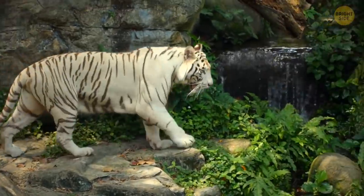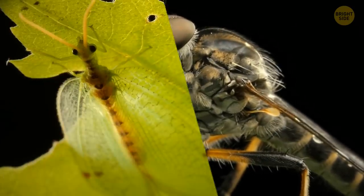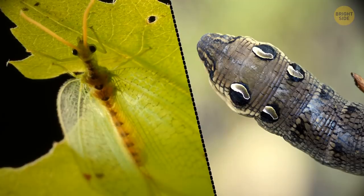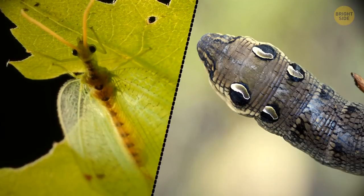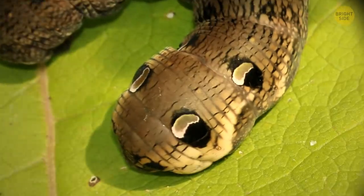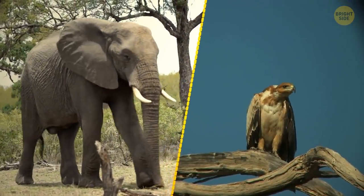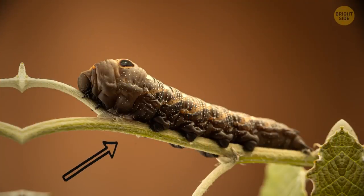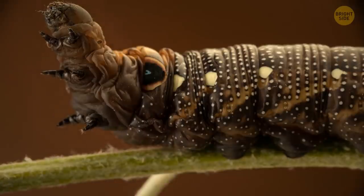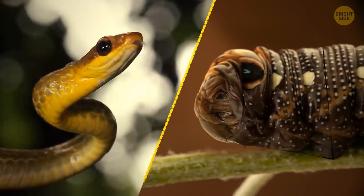The strongest survives in the jungle. But what if you're small and defenseless? Option 1: hide your whole life. Option 2: pretend to be the baddest guy in the forest and everyone will be afraid of you. The caterpillar of the elephant hawk moth chose the second route. Ironically, it resembles neither an elephant nor a hawk. If an enemy shows up, this thing goes into snake mode. The caterpillar pulls its head into its body like a turtle, which pops its body up so it looks like a snake head.